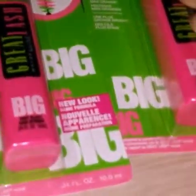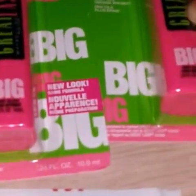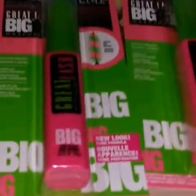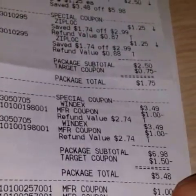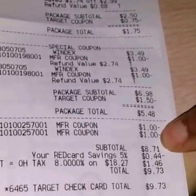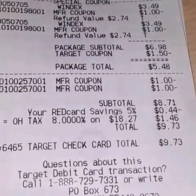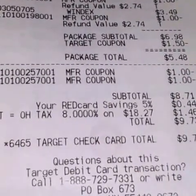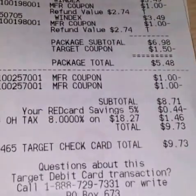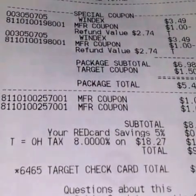The Maybelline Mascara was regular price $3.99 and I got a $3 off one coupon from Coupons.com. I think this all totaled about $16 before my coupons. So this is my receipt — after everything was applied, my total came out to be $8.71 plus $1.46 tax, ending up being $9.73. I still saved a lot here because it was about $16 before I applied all my coupons. So this was my shopping haul for February 1st.